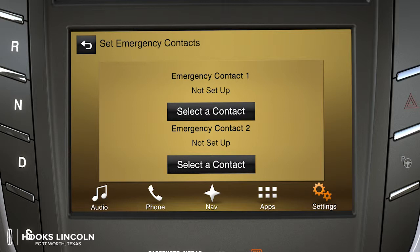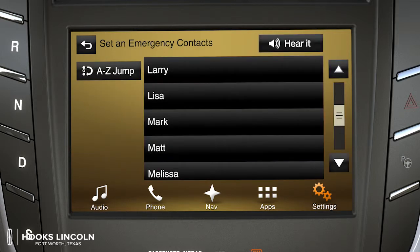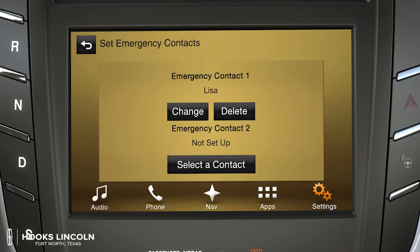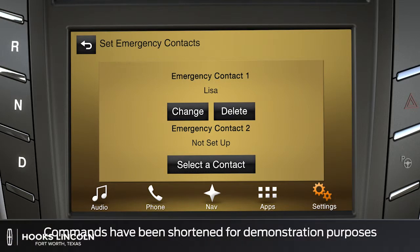To add emergency contact 1, touch select a contact and your phonebook will appear on the screen. Next, choose the name of the contact you wish to save, select their number, and it will automatically save it. Do the same for contact 2.